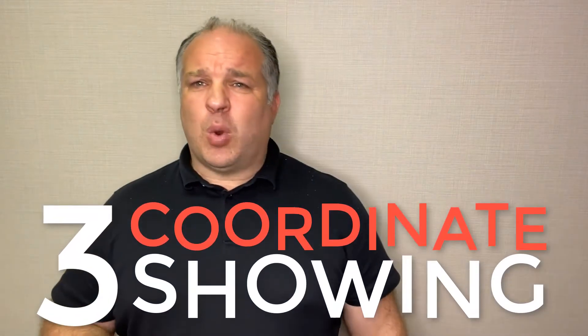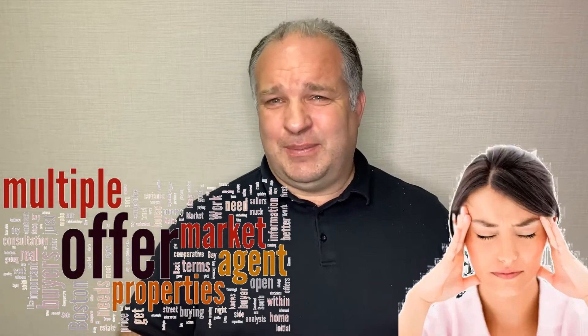Reason number three is the ability to coordinate showings. Let's say you have a very hot property and lots of people want to see it. Are you going to be there with them? Are you going to secure the house every time they come in and out? Are you going to keep track of who showed when, and get feedback from each one to find which ones are interested? In the market we're in these days, with tons of showings over a weekend and multiple offers, it definitely becomes a headache — and it's something that realtors are used to dealing with.